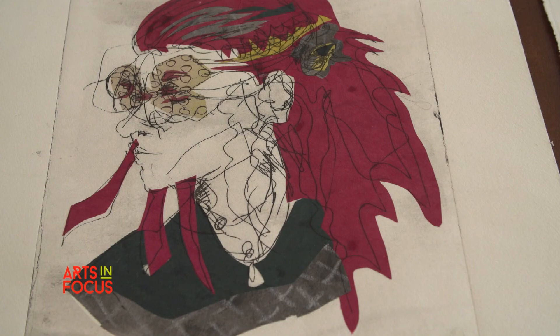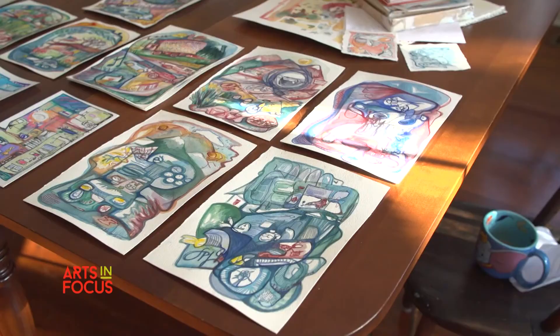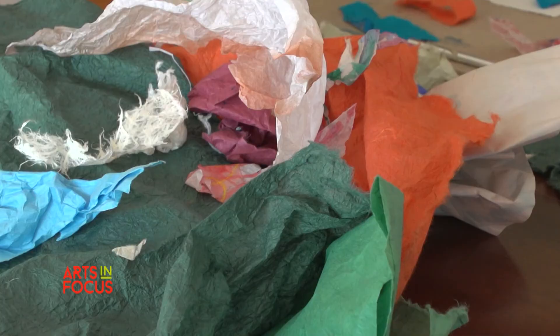I like to play a lot, and I think that's really important in art, or really anything that you do. You need to be able to be curious and play with it. I work with a variety of mediums — I've been playing with collage, printmaking, painting, drawing.